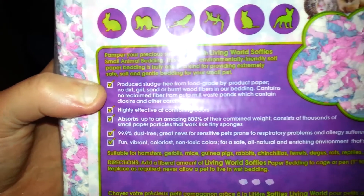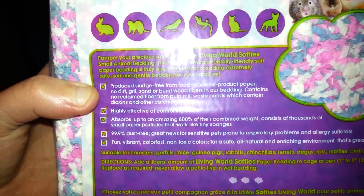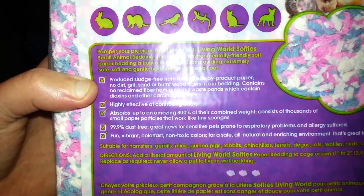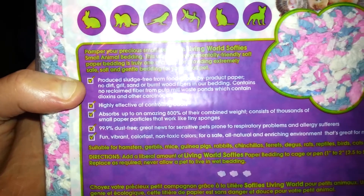'Highly effective at controlling odor — absorbs up to an amazing 800% of its combined weight. Consists of thousands of small paper particles that work like tiny sponges. Dust free' — yeah, that's good for sensitive pets — 'fun vibrant color.'